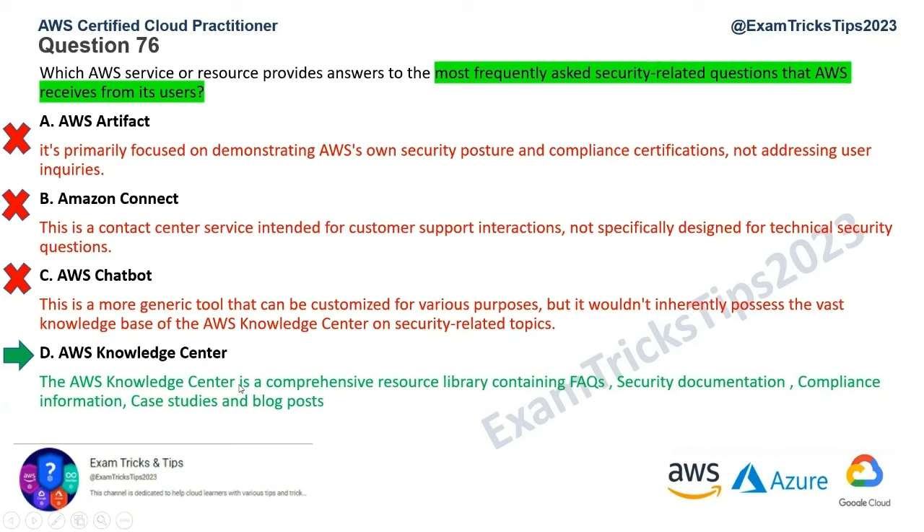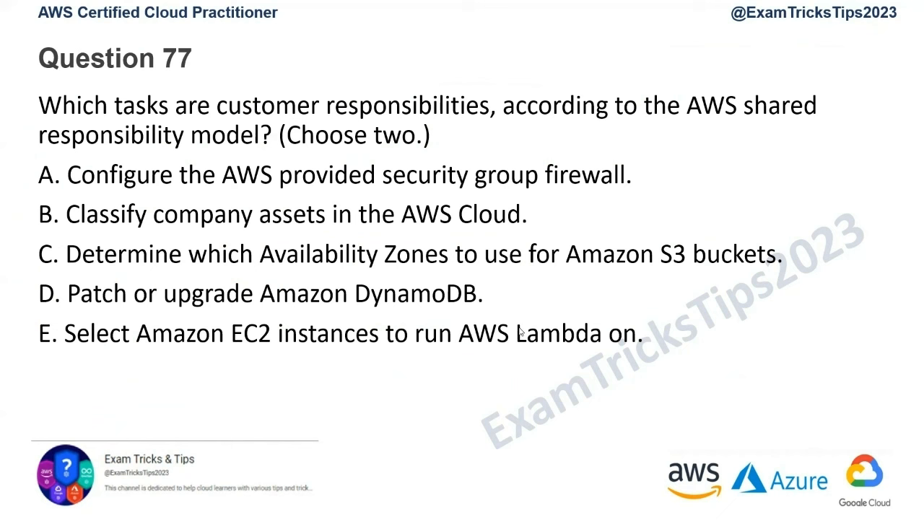Question number 77: which tasks are customer responsibilities according to AWS's shared responsibility model? You need to choose two answers. Pause the video, go through the options, and identify the correct keywords.